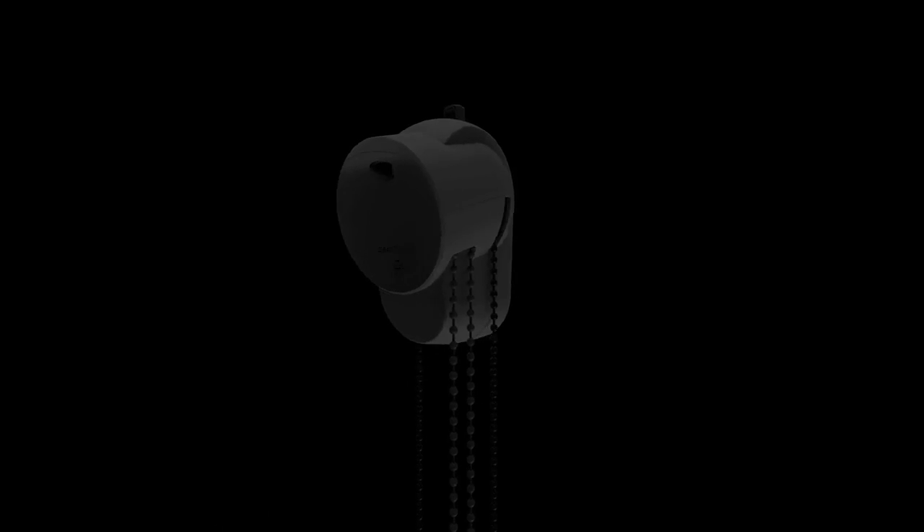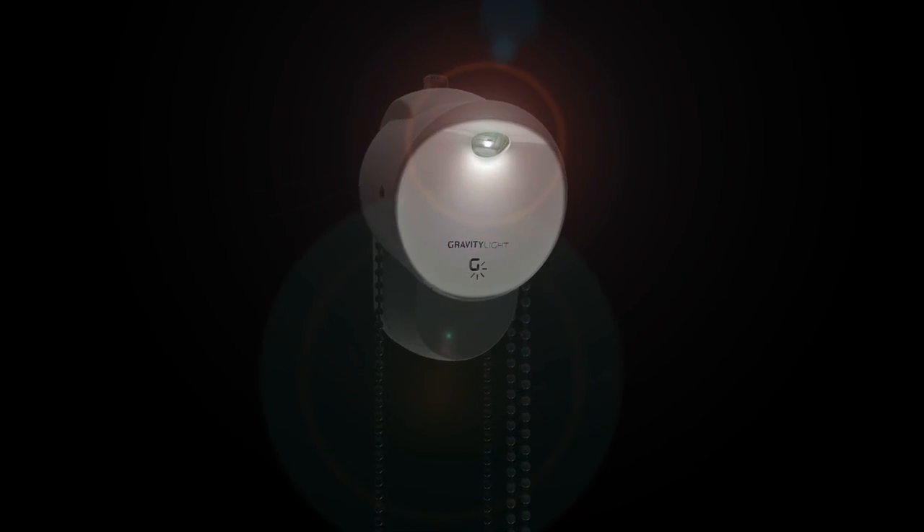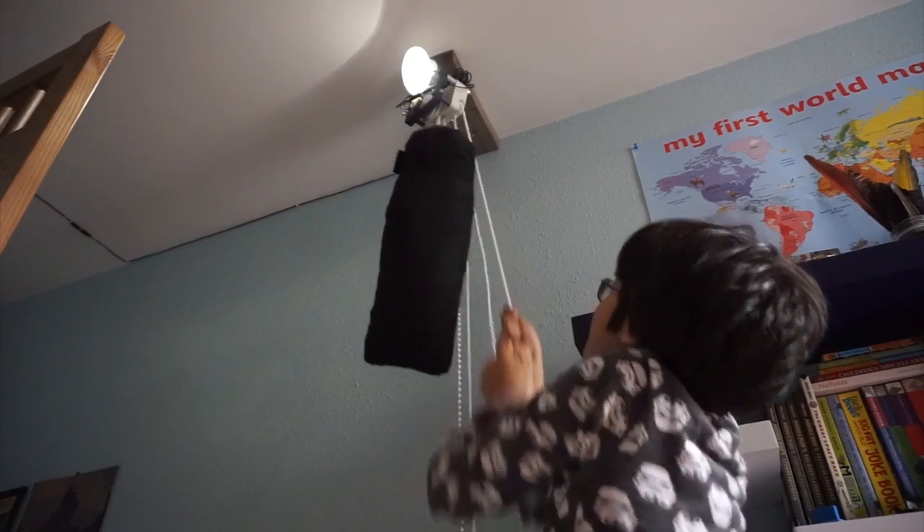GLO2 is stronger, brighter, longer lasting and even easier to use. But this isn't only about a product. We want to create local jobs, skills and livelihoods too for those that make and sell Gravity Lights.